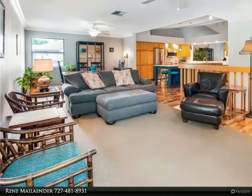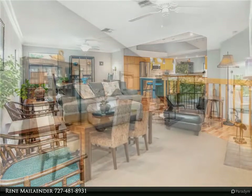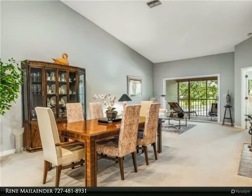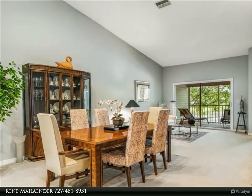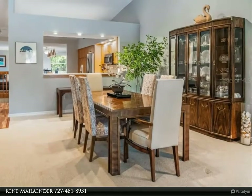East Lake Woodlands is one of the most prestigious gated country club communities in northern Pinellas County. This unit is arguably among the best locations in the entire subdivision, with views of the pond across the longest section, and a large green space between neighboring units that affords more privacy.